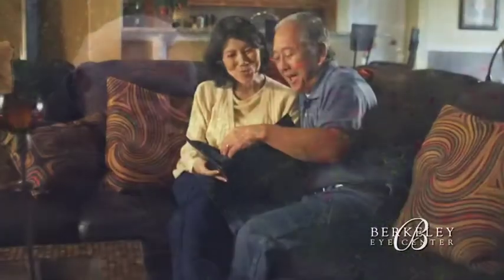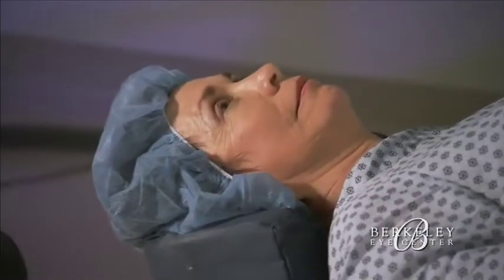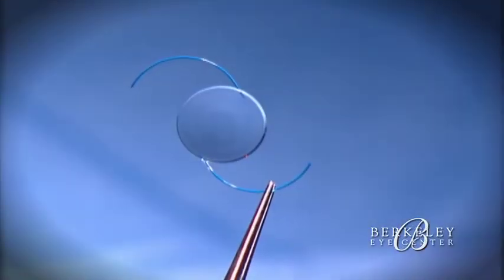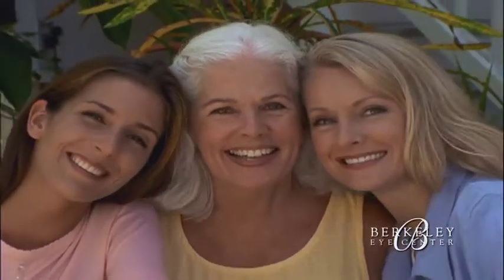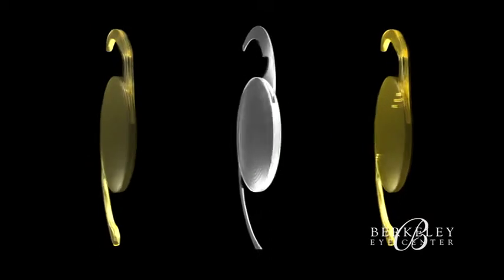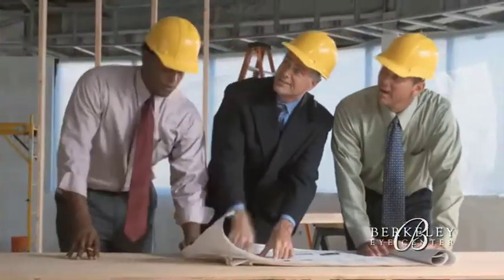Because you will undergo cataract surgery only once in your life, it's important that you have a complete and full understanding of all of your lens options before your procedure. At Berkeley Eye Center, exciting breakthroughs in cataract lens implant designs are allowing cataract patients of all ages the ability to enjoy a broader, less restricted range of vision than they've had in years. These new technology lifestyle lenses are FDA approved and designed to improve vision range and quality beyond what was possible with traditional cataract implants.